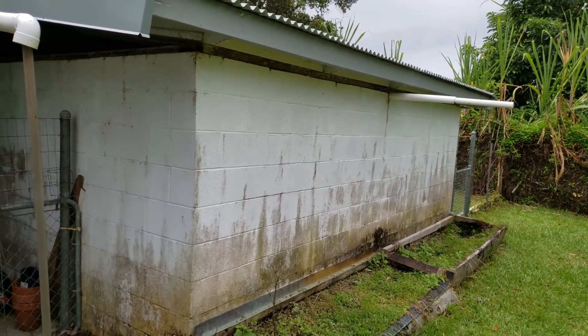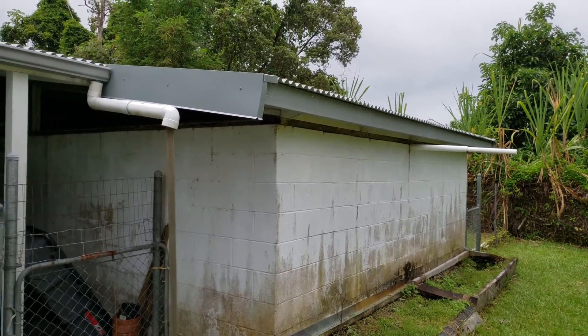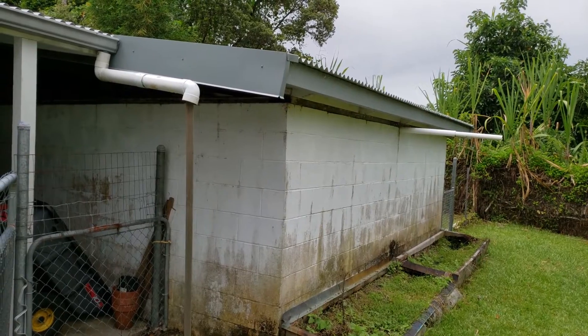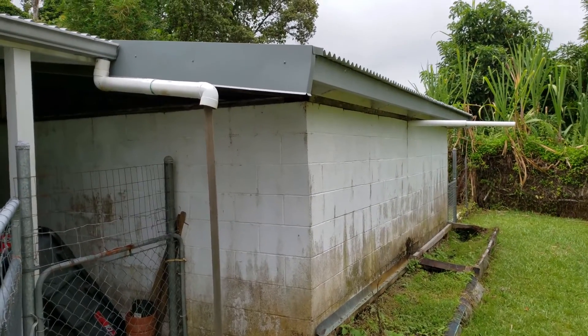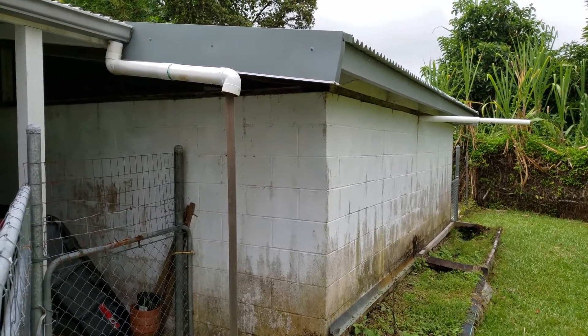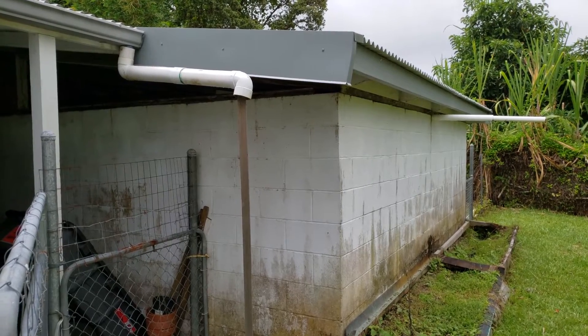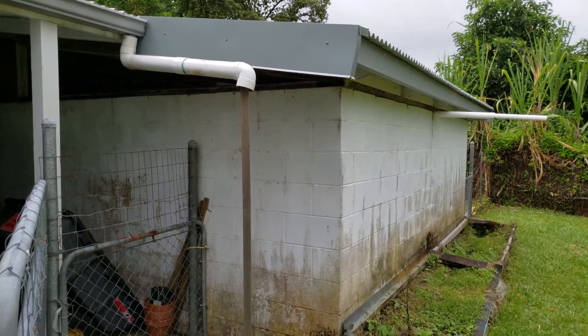They don't normally do them this way anymore — this is an older style. Most catchment tanks are now either plastic containers or a steel container of some kind. So what we're going to do now is take you over to the actual access area of the catchment and show you inside.